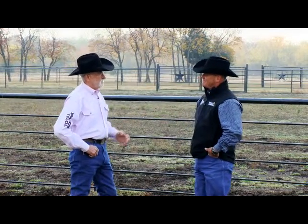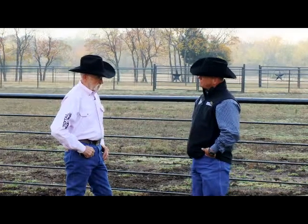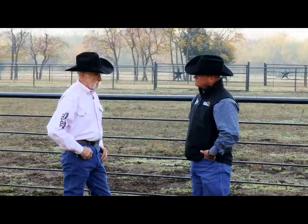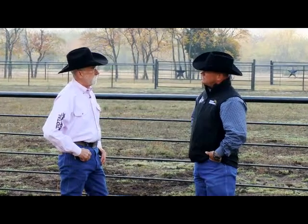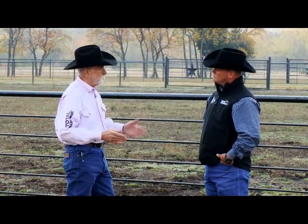Welcome to the Advice Barn. I'm here with Chad Brindley today. He's a Mounted Police Officer and does bomb-proof horsemanship clinics. Chad, I had a question: someone asked how do I go about desensitizing my horse to motor vehicles so that they don't spook when I'm trying to ride along a road? What would you tell them?